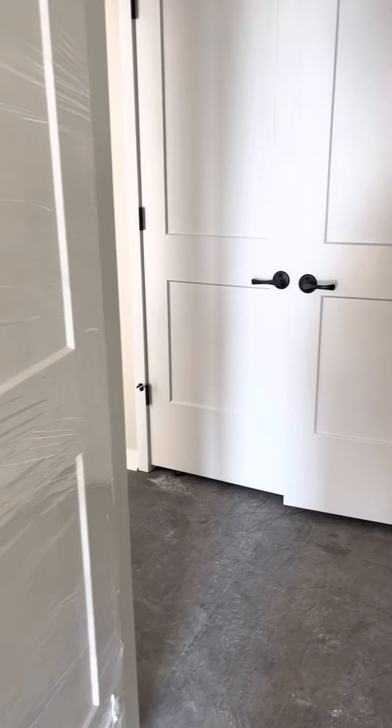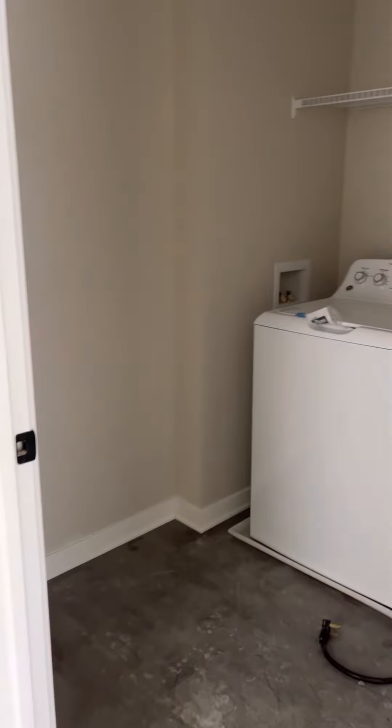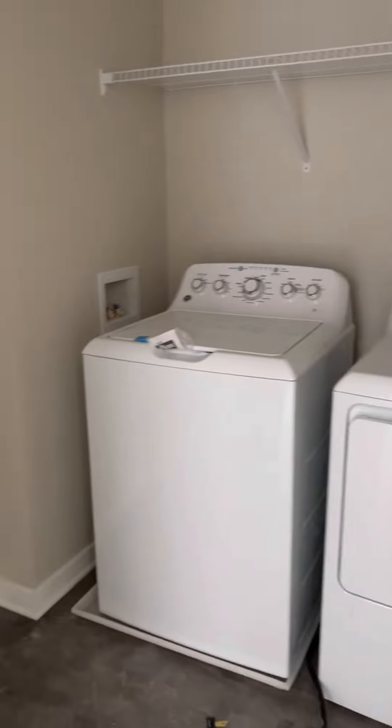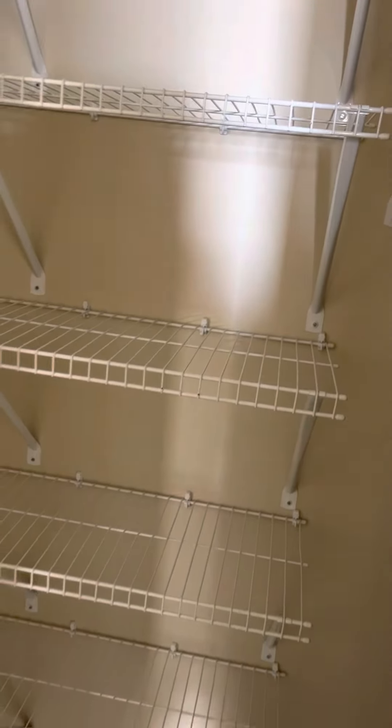This one has a tub. This is the laundry room right in here — nice big laundry room. There's a rack above, and there's a little shelf area where you can add a shelf. But look at this closet — it's got a very generous closet with a whole bunch of shelves.